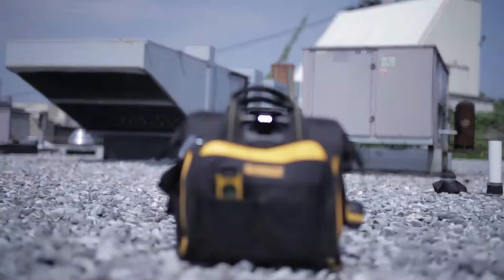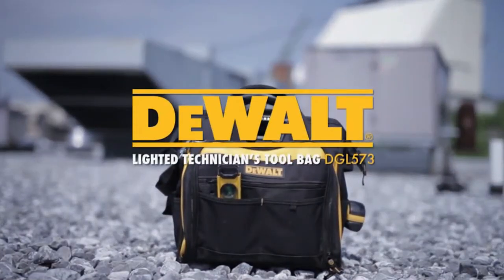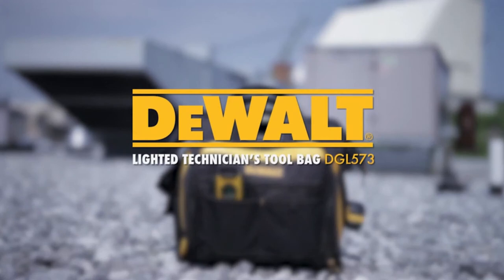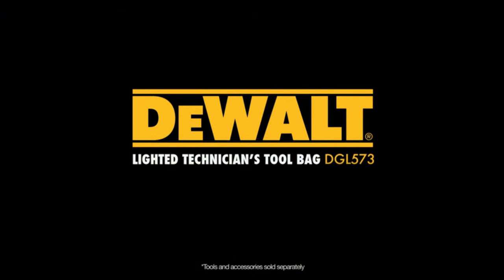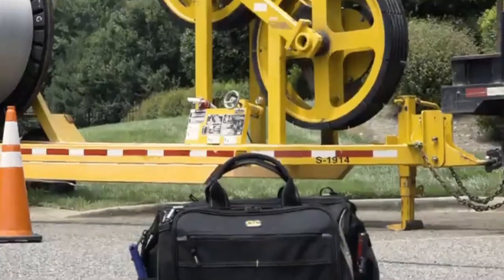The LED light can also be directed into the bag to help identify tools and parts. The DeWalt DGL 573 lighted technician's tool bag — guaranteed tough.